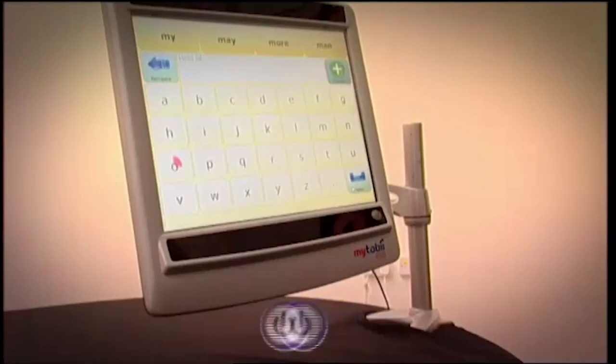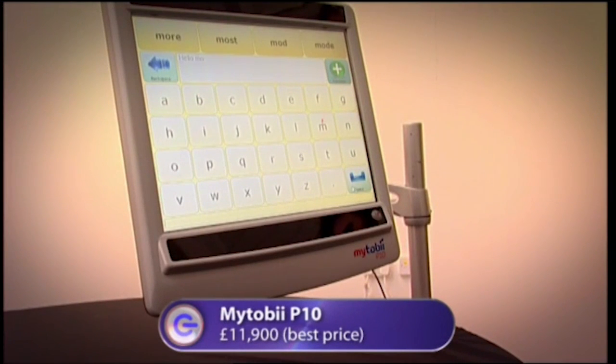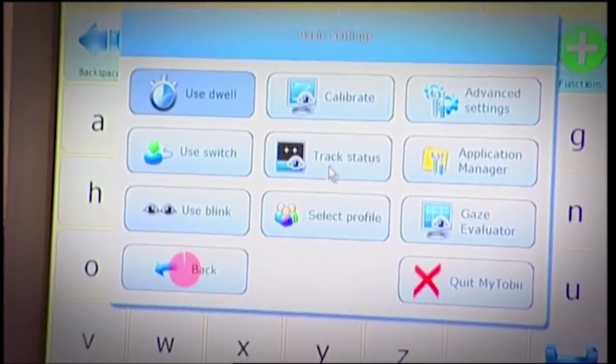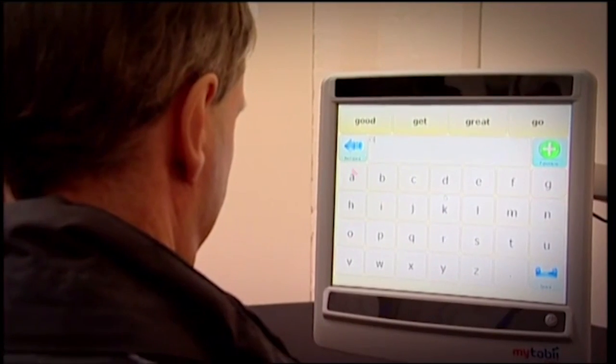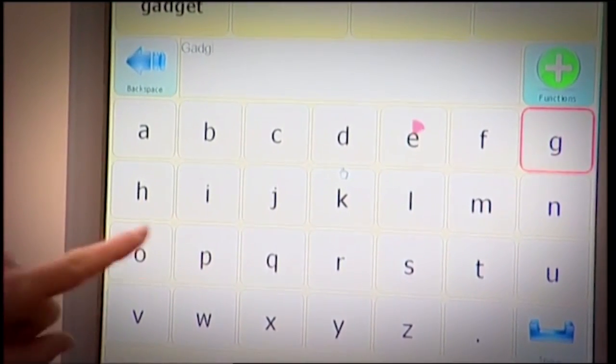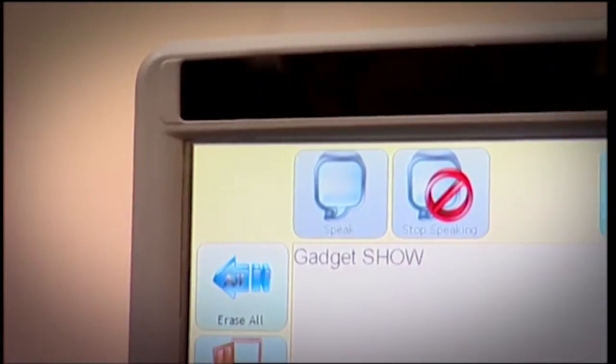The My Toby is a computer you operate purely using your eyeballs. A camera and four infrared sensors give the software the information it needs to work out exactly who's looking and how they use their eyes. With a volunteer named David, the system plots his eyes. To type 'Gadget Show,' David simply looks at each letter, making sure the red circle completes around each character before looking away. The device can even speak the typed text aloud.